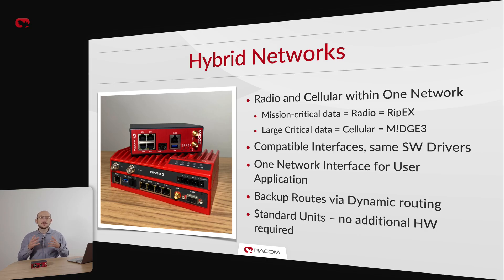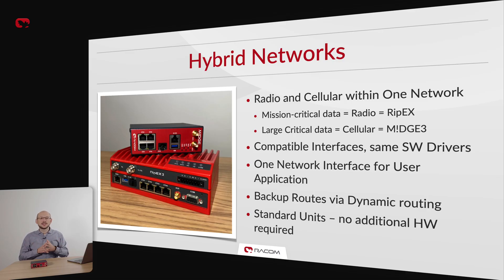MIGCH3 is a perfect companion to our RIF-X2 radio routers and clients often combine the two into a hybrid network. In such a network, mission-critical data is transmitted using the licensed radio network, while larger data demanding wide bandwidth is sent over cellular. Both devices use the same serial SCADA protocols, which are 100% compatible, meaning no additional hardware is required to build a hybrid network. Central routing can be managed by either MIGCH3 or the RIF-X2 unit. See our RIF-X2 technical presentation video or our website's reference section to find out more.